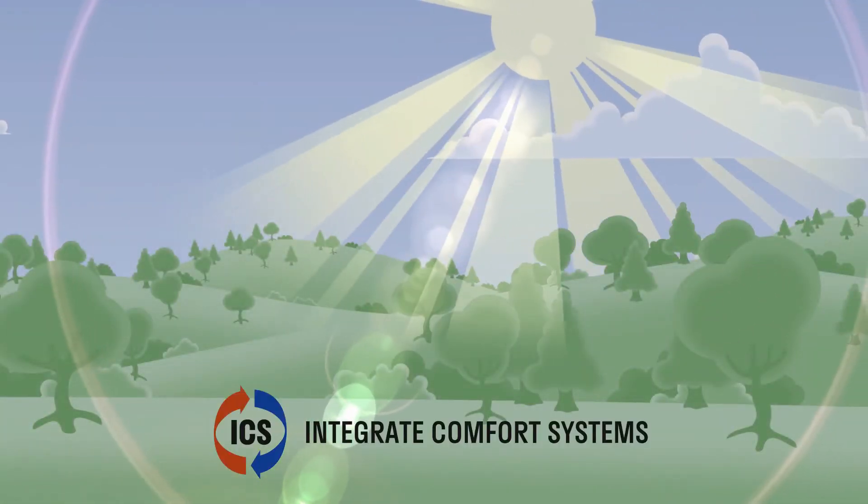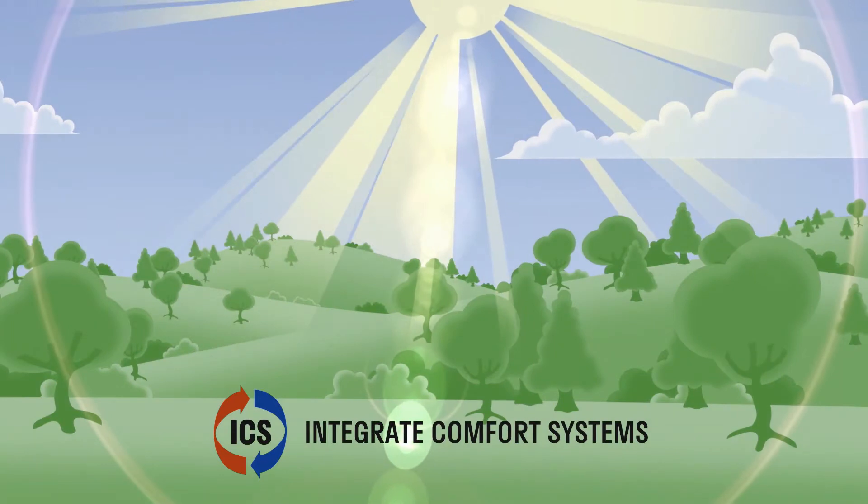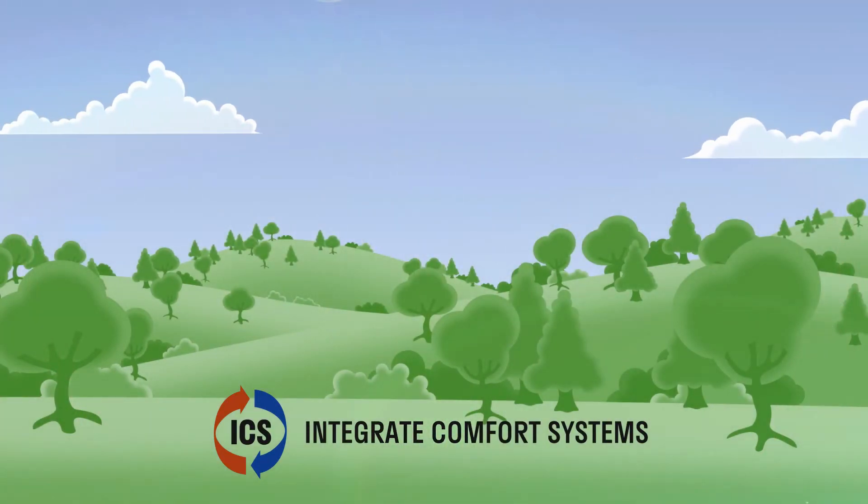Wavelengths of ultraviolet energy from the sun purify the outdoor air, controlling germs, odors, gases, and other airborne contaminants.